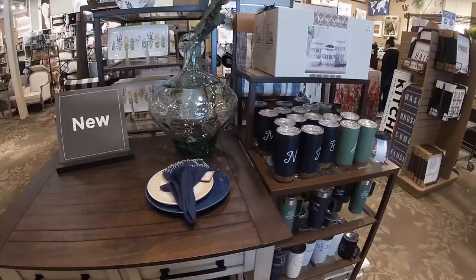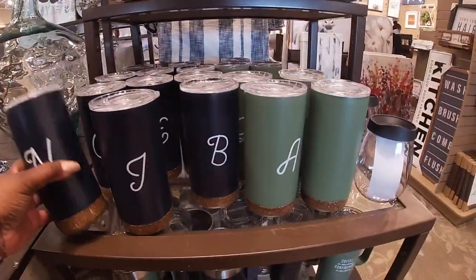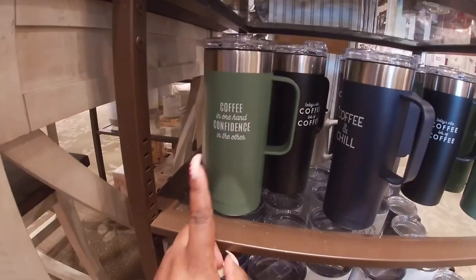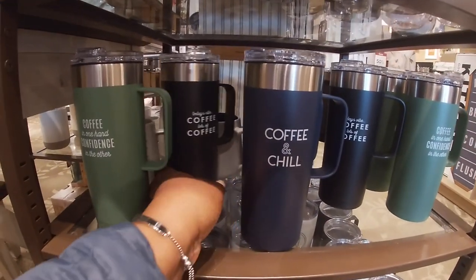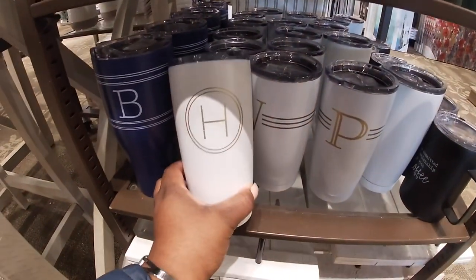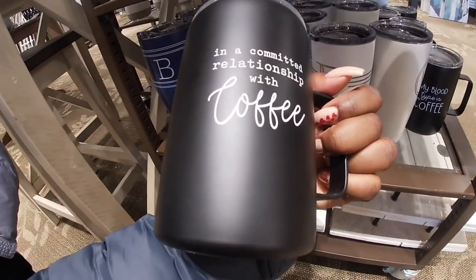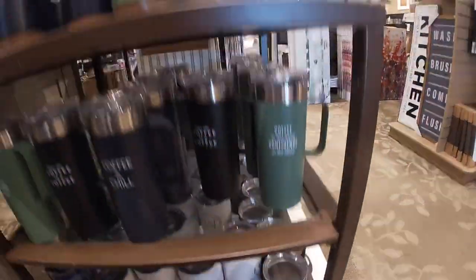Everything over here is pretty much new. They had these initial cups in blue and green — these were $16.99. 'Coffee in one hand, confidence in the other,' 'coffee and chill,' 'today's vibe, lots of coffee.' And they had these down here in white — the travel cups — those in blue. 'In a committed relationship with coffee,' 'my blood type is coffee.'